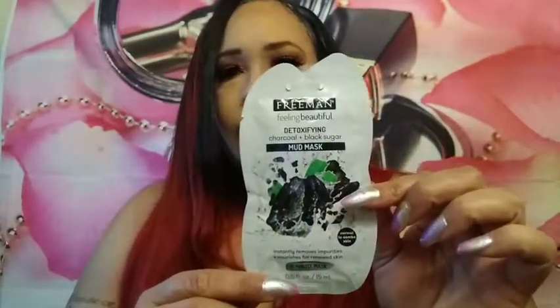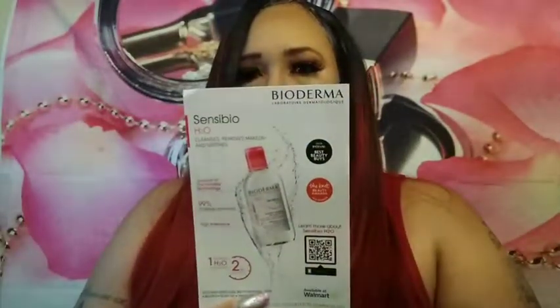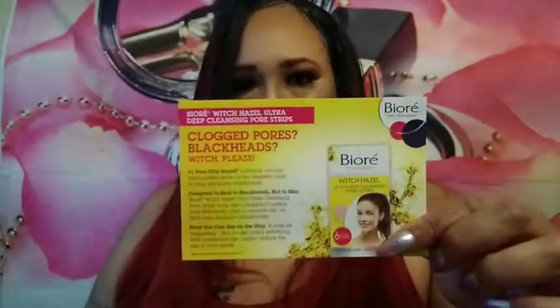The last thing we have here is a Freeman Feeling Beautiful Detoxifying Trio Plus Black Sugar Mud Mask. It also comes with a card that has a little bit of information on all of the samples. So that's the $5 Walmart beauty box that you get four times a year.